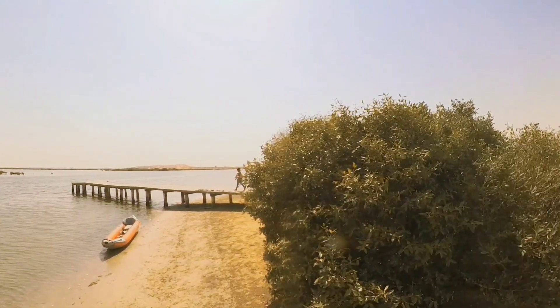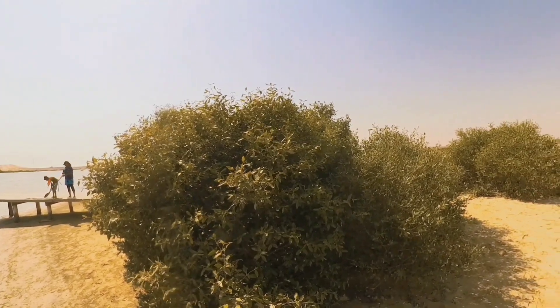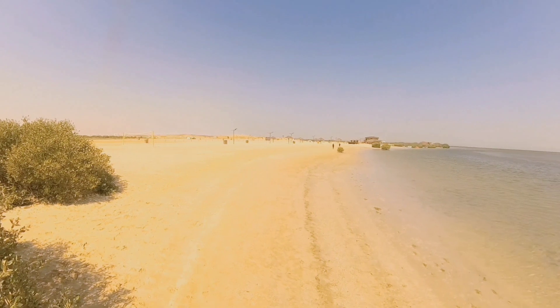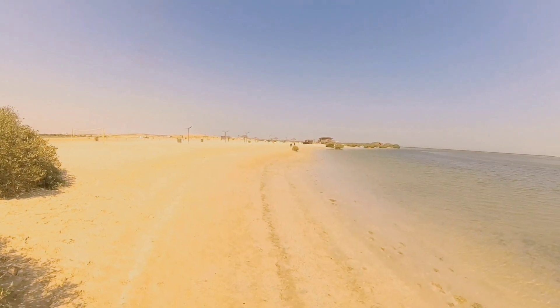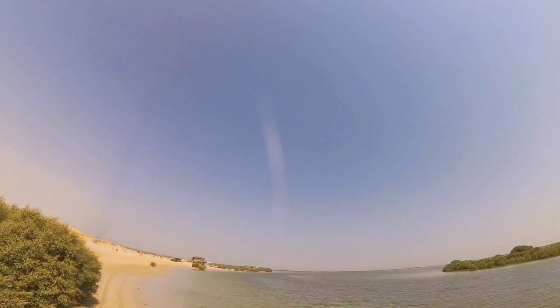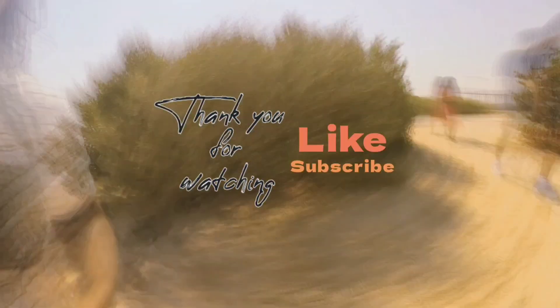Whether you're seeking solace in nature or a unique adventure off the beaten path, make sure to include the mangrove reserve in your travel itinerary. Come and discover the secluded paradise of Umm Al Quwain's mangroves. Until next time, happy exploring! Don't forget to like, comment, and subscribe for more exciting travel vlogs. Stay tuned for our next adventures. Safe travels!